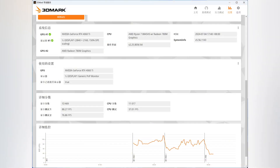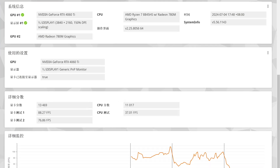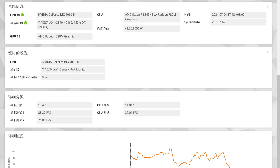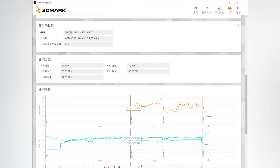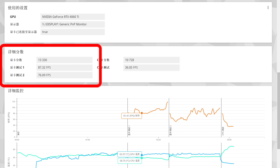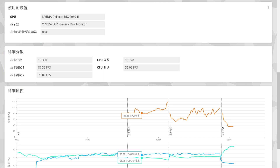In the 3DMark Time Spy test, the Lenovo RTX 4060 Ti 8GB paired with the Mini Sforum DEG1E GPU dock achieved a graphics score of nearly 13,469 points. Under an AMD R7 5800X plus MSI X570S plus Team Group 8GB×2 3600MHz desktop platform, the Lenovo RTX 4060 Ti 8GB achieved a score of 13,330 points in the 3DMark Time Spy test. The score is very close to the one obtained through the GPU dock, proving that after Oculink is successfully connected, the GPU performance is almost the same as a direct PCIe connection, or even slightly higher.